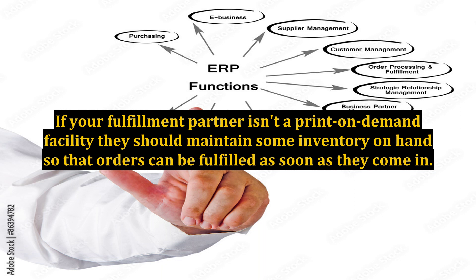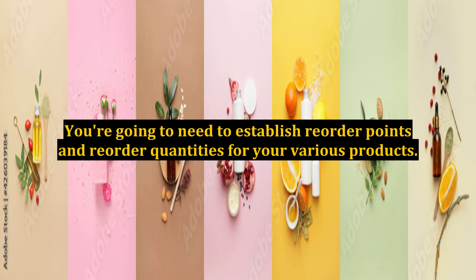If your fulfillment partner isn't a print-on-demand facility, they should maintain some inventory on hand so that orders can be fulfilled as soon as they come in. You're going to need to establish reorder points and reorder quantities for your various products.